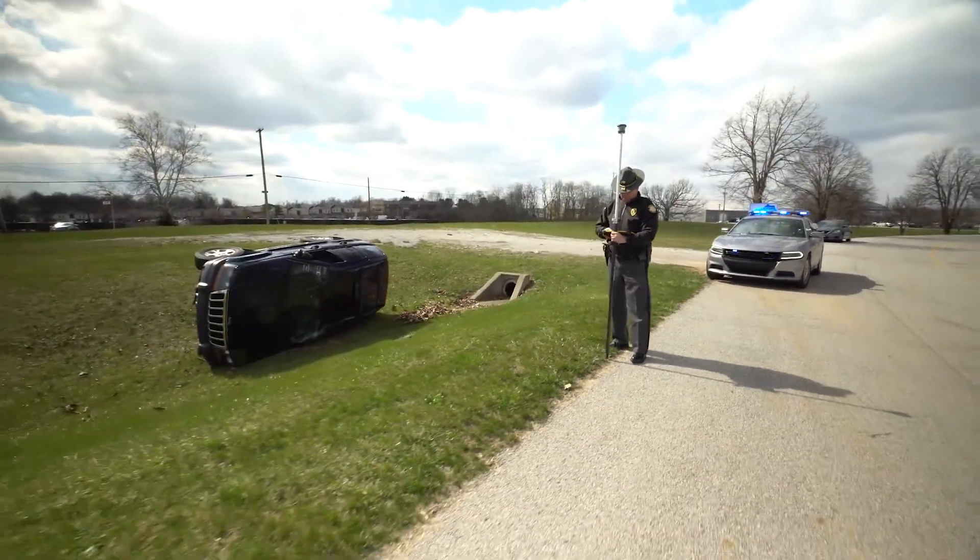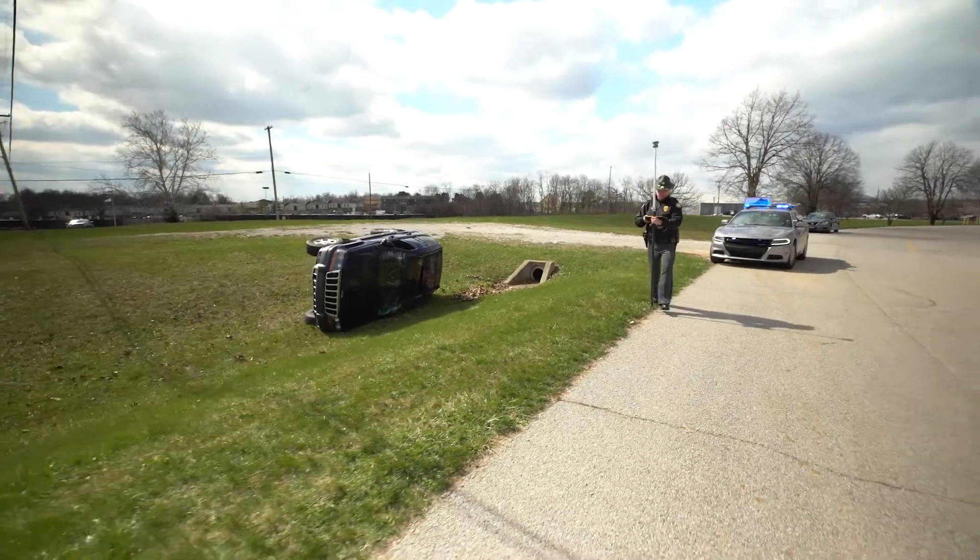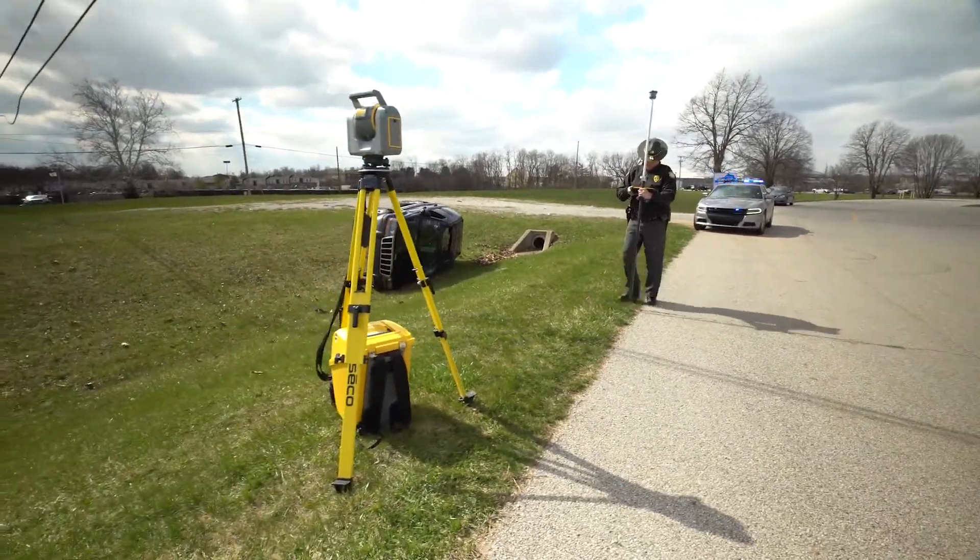Speed is important to us, whether it's a crash or a crime scene, and the SX-10 is fast. We're able to capture lots of data very quickly and get the roadway back open. A couple hundred shots with the total station will take you 45 minutes to an hour, maybe more. We're going to do that within minutes with the SX-10 in laser scanning mode.